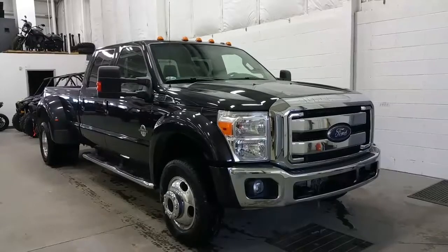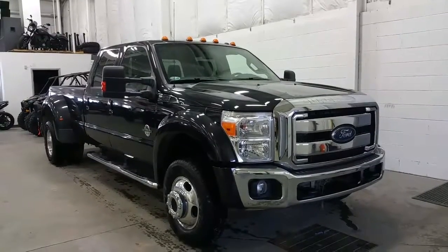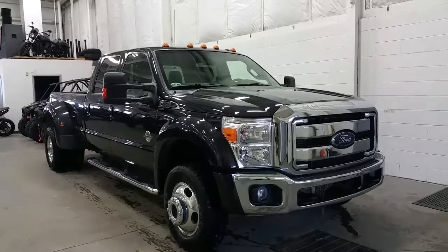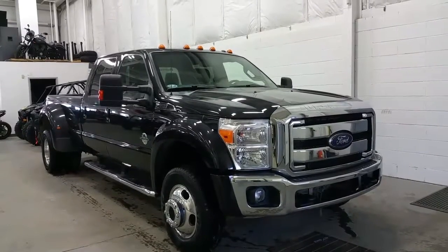Tuxedo black in exterior color, this dually has a lot of great options, including leather seating for 5 passengers, 4 full doors, and a 5th wheel prep package in the box. Powered by the powerful 6.7L Power Stroke diesel engine, with only 127,000 km, and includes 4 wheel drive.